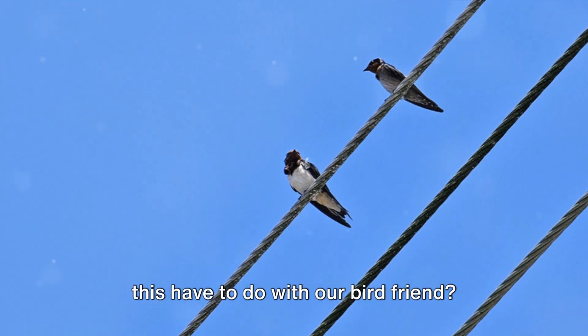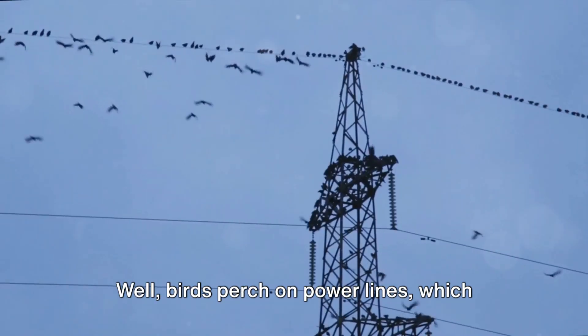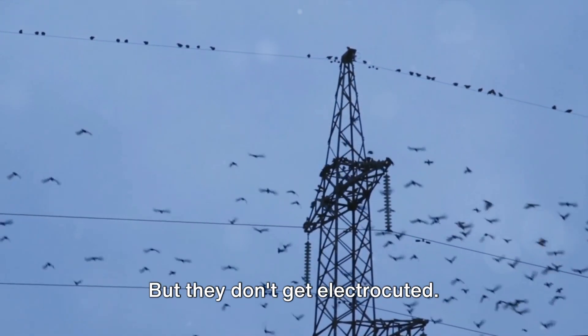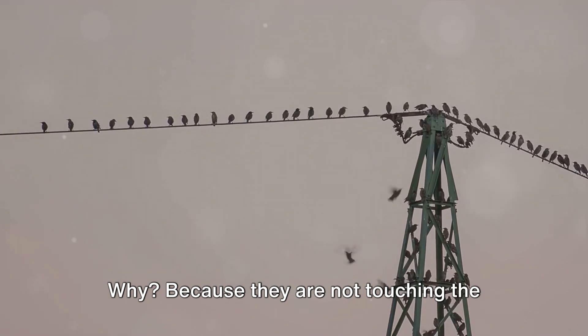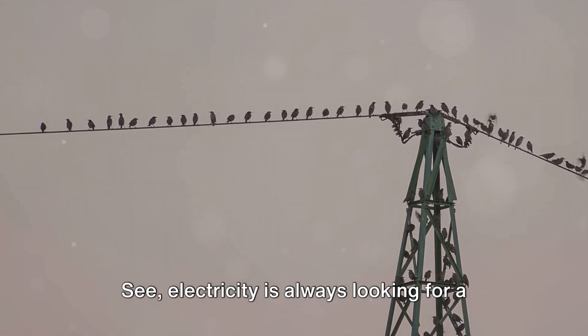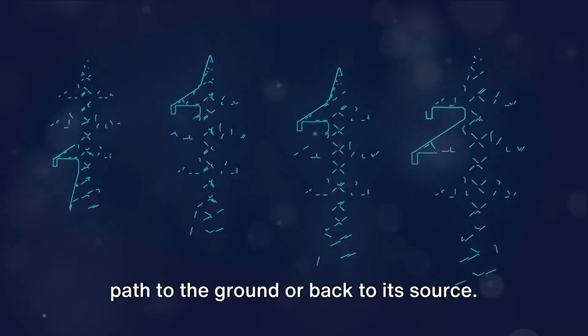Now you might be wondering, what does this have to do with our bird friend? Well, birds perch on power lines, which are made of conductive materials, but they don't get electrocuted. Why? Because they are not touching the ground or any other part of the circuit. Electricity is always looking for a path to the ground or back to its source.